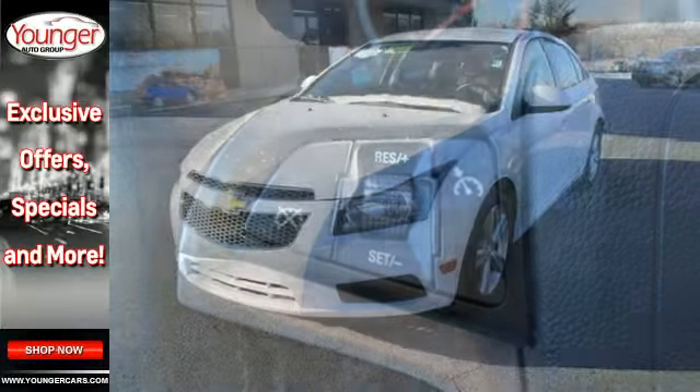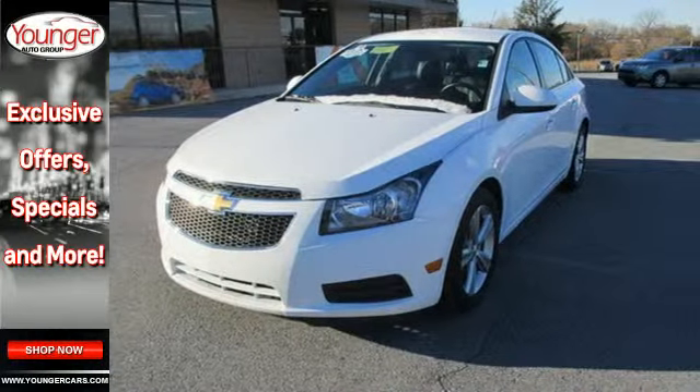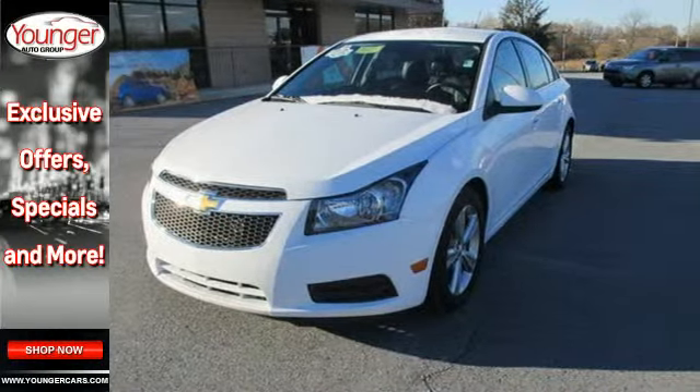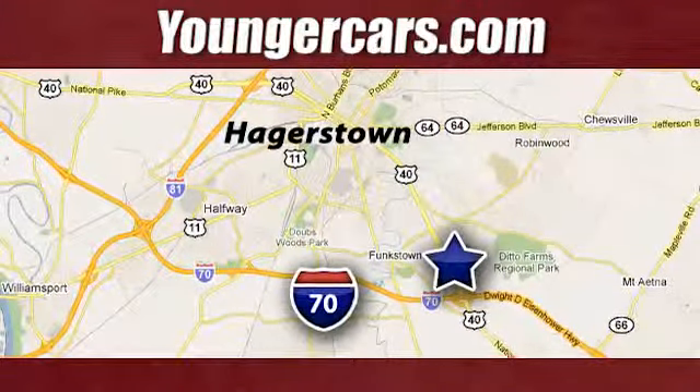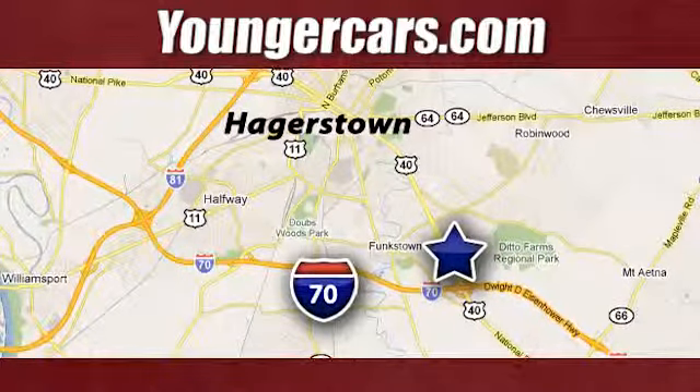It's time for a more fuel-efficient experience. Come see this Cruze today. Visit our website at youngercars.com. We're conveniently located at 1945 Dual Highway in Hagerstown, Maryland.